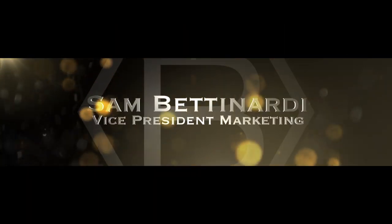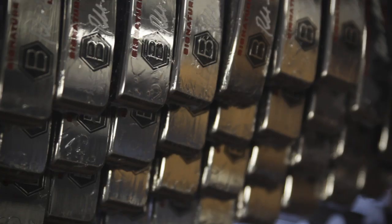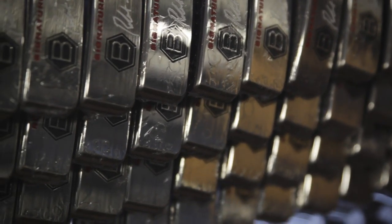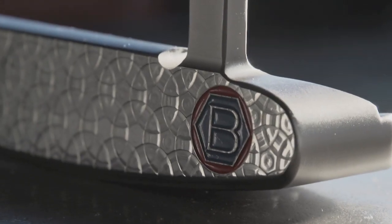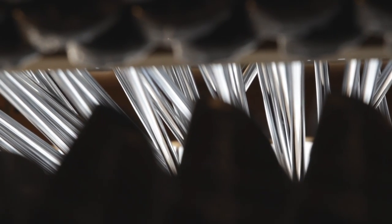If you look at a Bet Nardi putter compared to our competitors, there's really no comparison with the softness, the feel, and the entire look that goes along with that. I want people to feel so confident when they're standing over a putt, whether it's a 6-foot putt or a 30-foot putt. I want them to look down and say, I have the most beautiful putter and it also feels good. That's what I want.